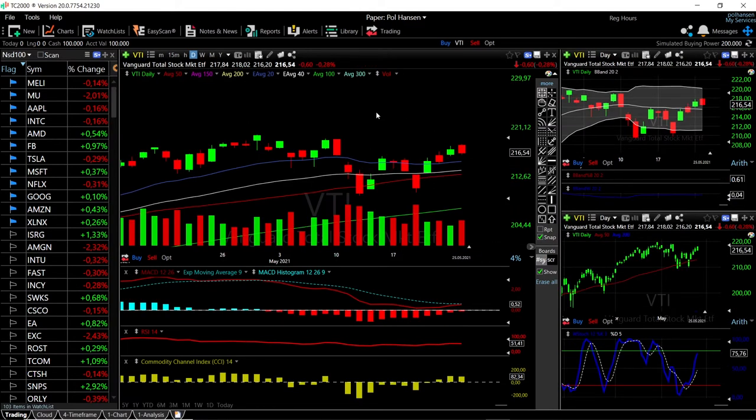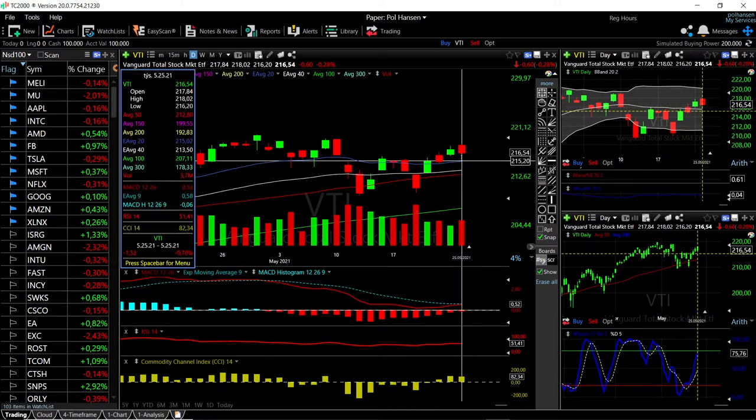VTI is also down 0.28 percent, and technical indicators for VTI are fairly mixed. MACD is crossing the signal line at this current stage, RSI is flat, CCI is bullish, and the Stochastic is bullish as well. We did fall and we are just in between the middle of the Bollinger Band and the top of the Bollinger Band, so we're trading at 216.